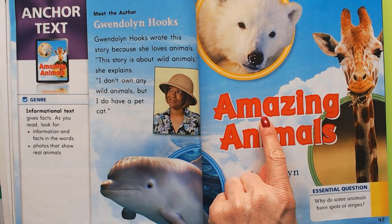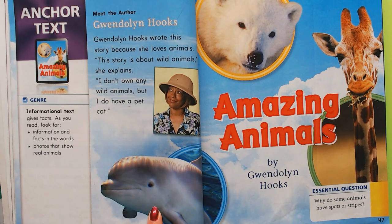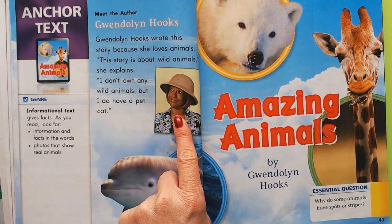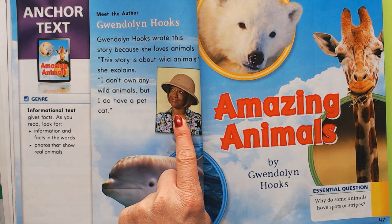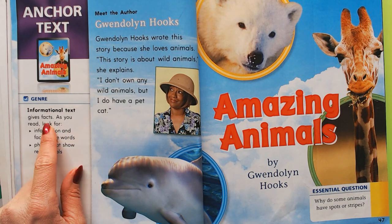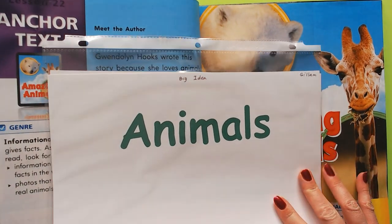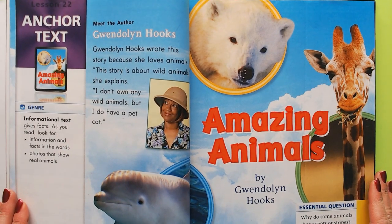Hi boys and girls, we're going to be reading 'Amazing Animals' — we've got a polar bear, a giraffe, a dolphin. This is by Gwendolyn Hooks and she wrote this story because she loves animals. It's about wild animals. This is informational text — it's going to give us some facts. This is lesson 22 in our unit 5, grade 1 text.